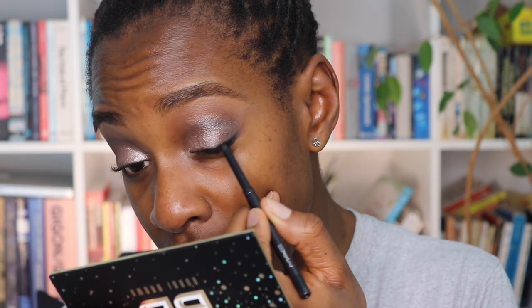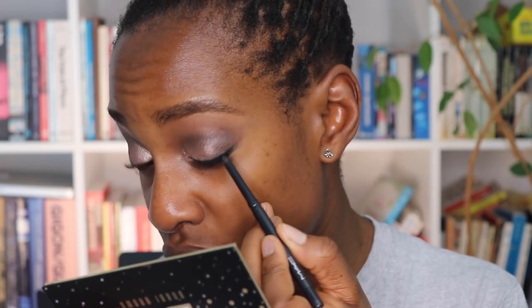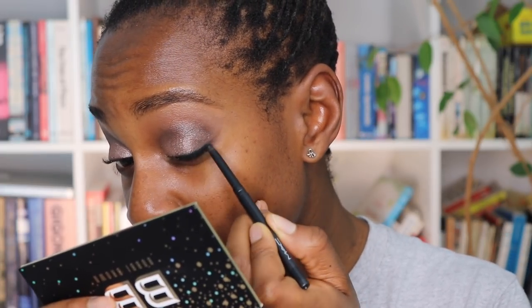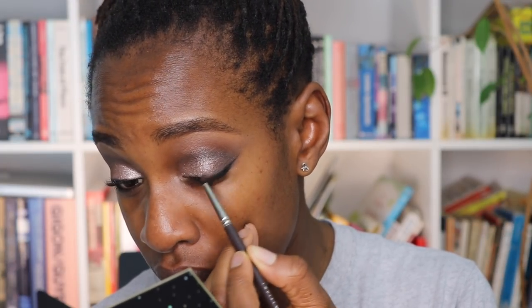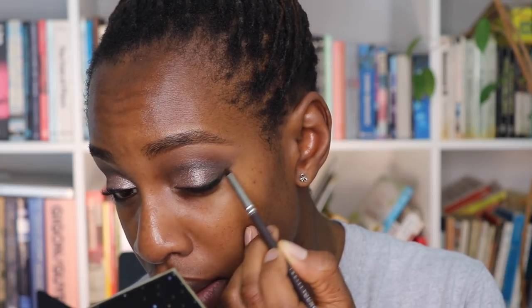I want to create quite a feline shape to my eye so I'm keeping my liner really flat. I have really almond-shaped eyes and if I make my liner too thick in the middle it just accentuates that shape. I'm taking my time with the liner today because that flat shape isn't what I do all the time, so it's trickier. I did this eye off camera — it's exactly the same — and I'm taking the brown shadow over the black liner just to soften it.